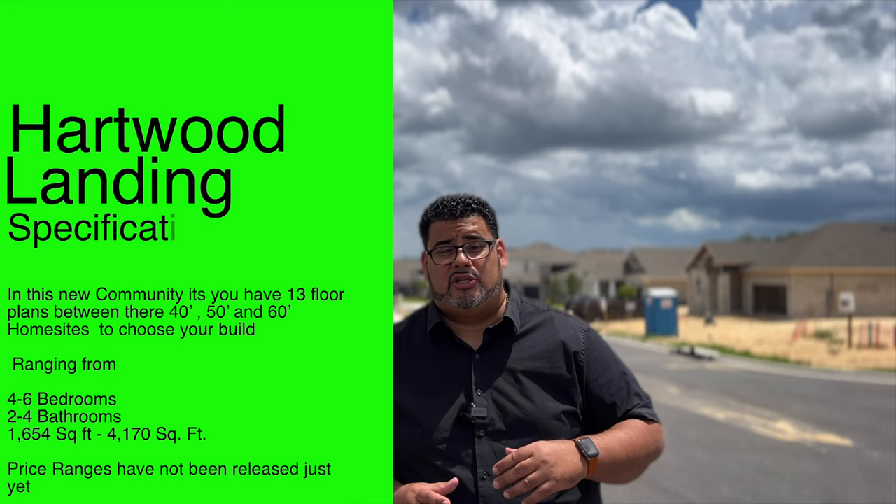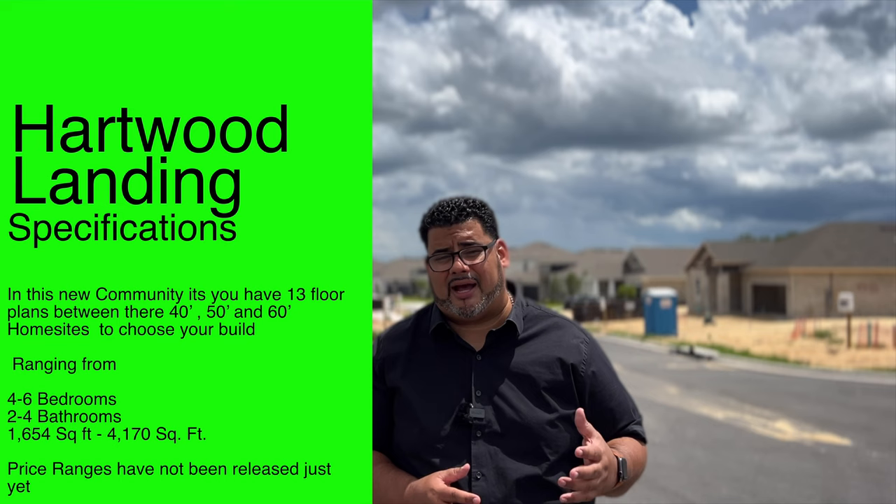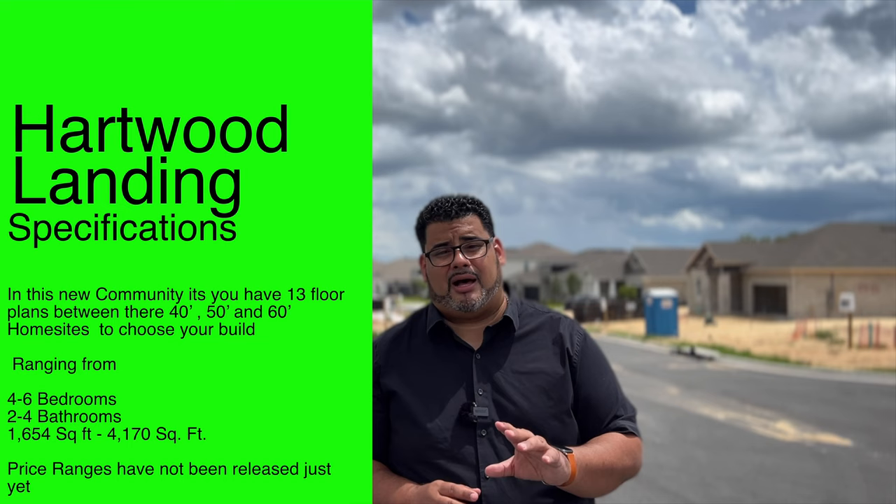Hartwood Landing offers 13 floor plans across 40-, 50-, and 60-foot home sites, with four to six bedrooms, two to four bathrooms, and ranging from 1,654 to 4,170 square feet. Prices have not been released just yet, but we'll have pricing and model information for you soon.